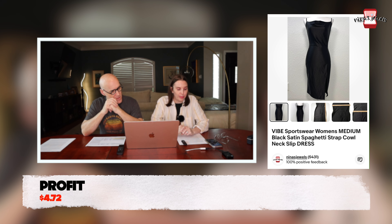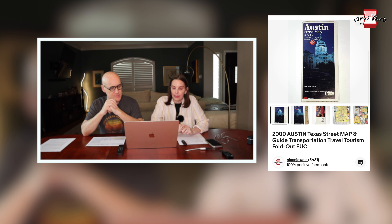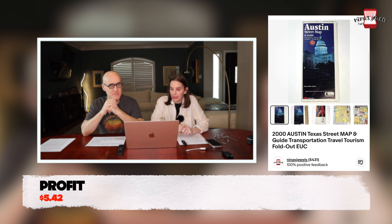The slip dress did have slightly lower profit on the second sale due to the first shipping cost, but this buyer kept it and left good feedback. Next up was a 2000 Austin, Texas street map guide and transportation fold-out. We got a big box of maps at a garage sale, paid 9 cents per item, and this one sold for $11.99.